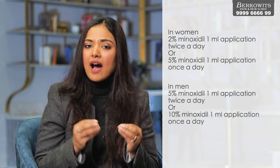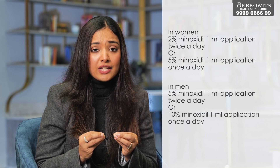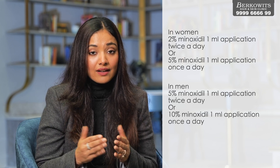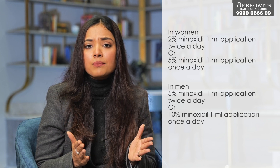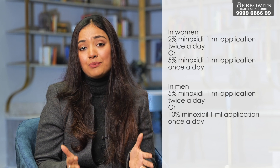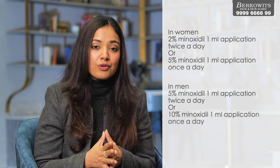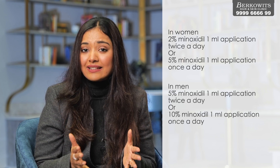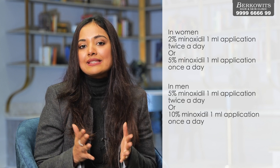The ideal minoxidil dose for men is 5%, 1 ml twice a day in the morning and at night. However, in my experience, many people are unable to apply it morning and night, leading to inadequate amounts and lesser results. In that case, I advise patients that they can apply 10% minoxidil once at night.